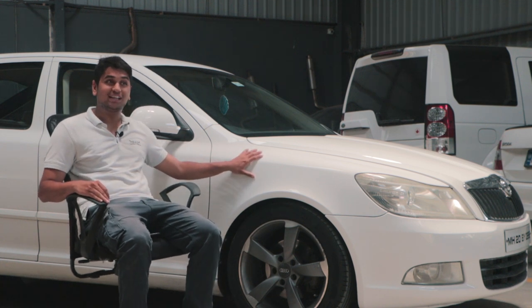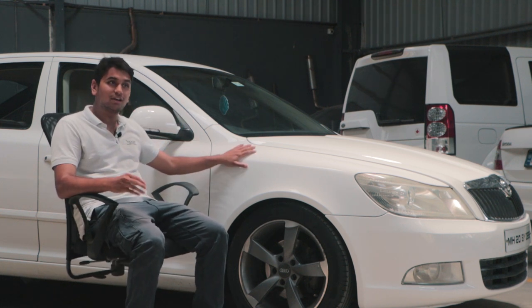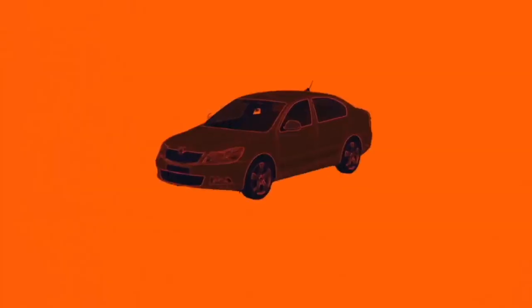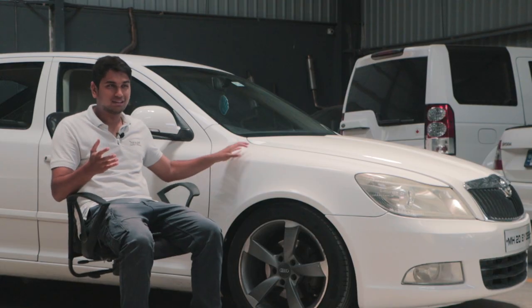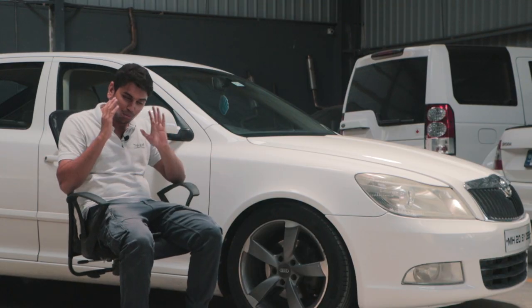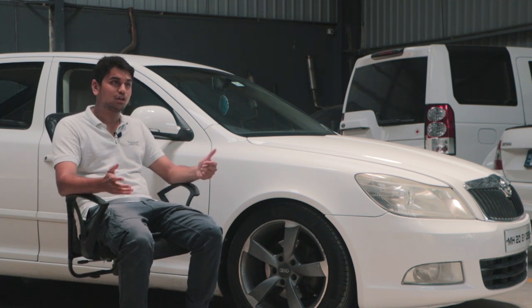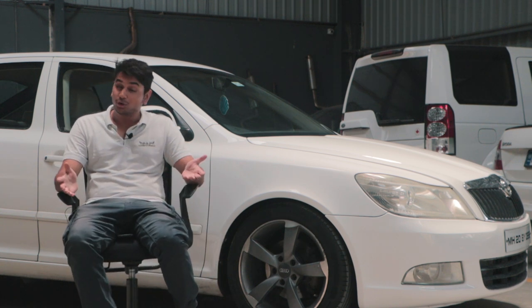A lot of good memories with this car, and to be very honest, this was our first proper build on the channel. We bought it about two years ago — we just wanted to do a build with it. We weren't too sure what we wanted to do, but we took it to Niranjan at Autodesir.